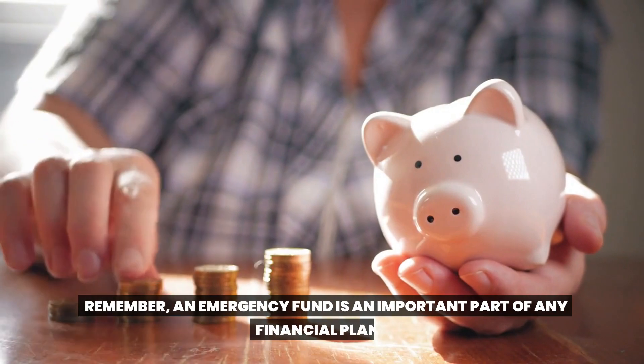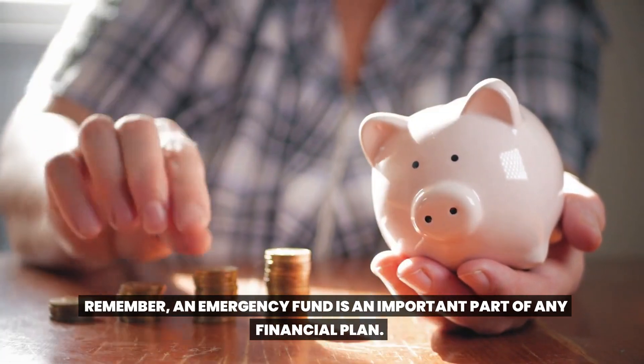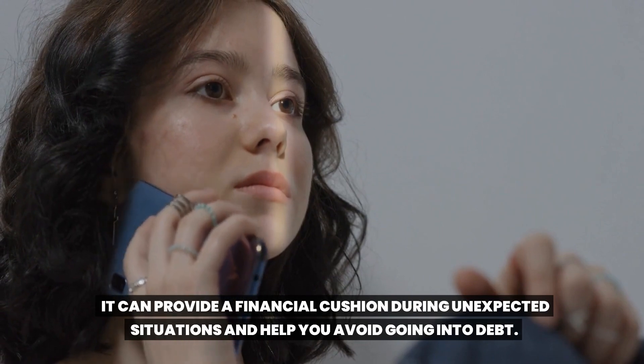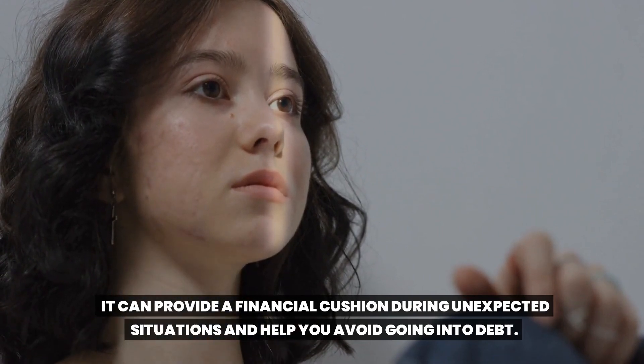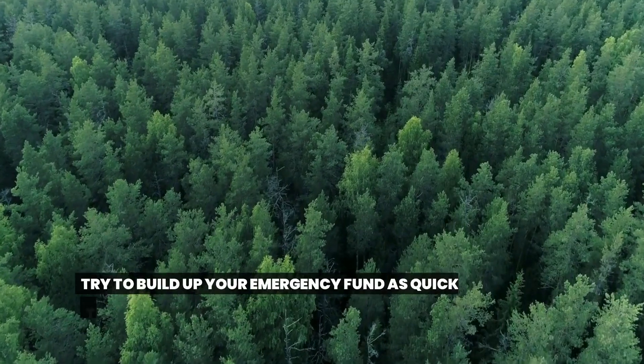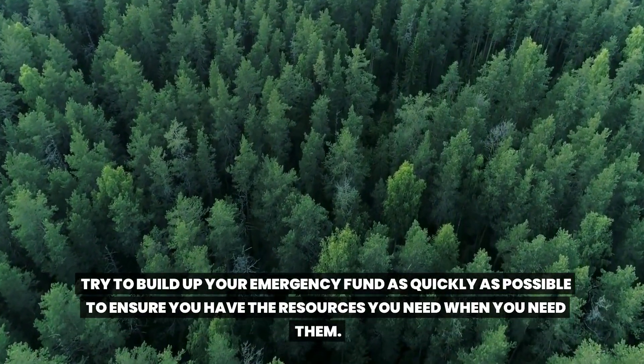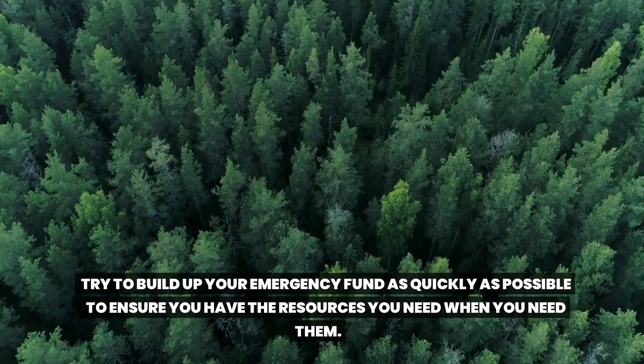Remember, an emergency fund is an important part of any financial plan. It can provide a financial cushion during unexpected situations and help you avoid going into debt. Try to build up your emergency fund as quickly as possible to ensure you have the resources you need when you need them.